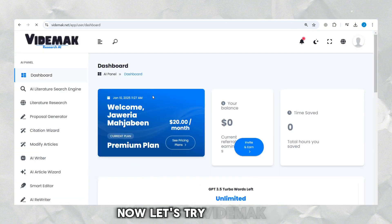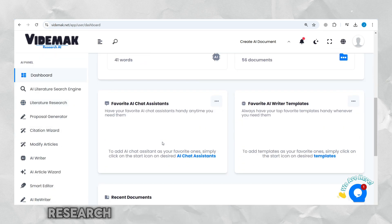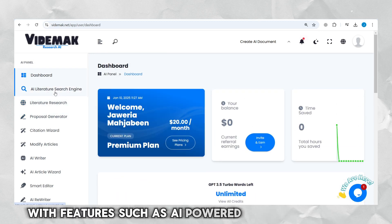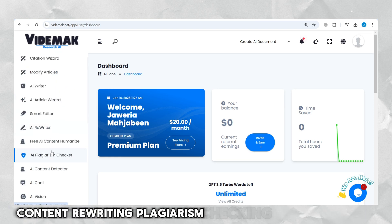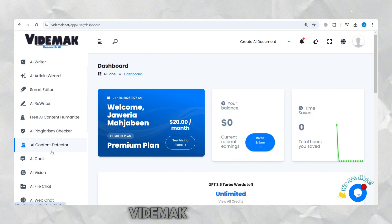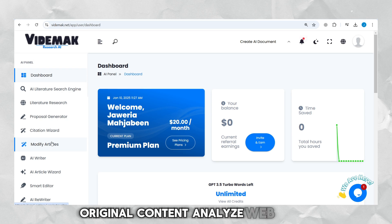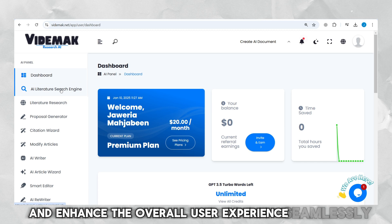Now let's try Vitamac AI. Vitamac Research AI is a powerful tool that transforms your comprehensive research and content generation capabilities. With features such as AI-powered document analysis, content rewriting, plagiarism checking, and many others, Vitamac Research AI ensures that you can generate high-quality, original content, analyze web pages, and enhance the overall user experience seamlessly.